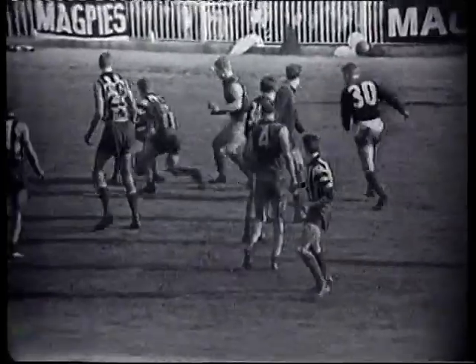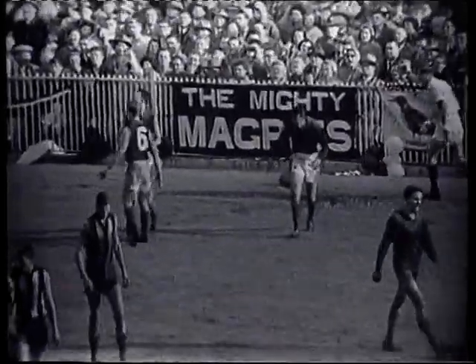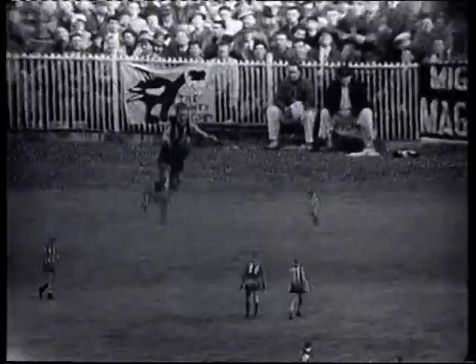Every player seems to be on the other side of the ground. Unfortunately it's developing into a bit of a scramble. It's a pity really for a big crowd such as this — they got good value for their money last week, but I'm afraid they're not getting it today.